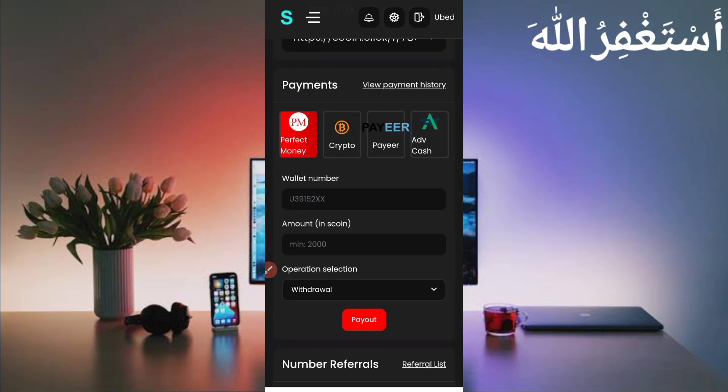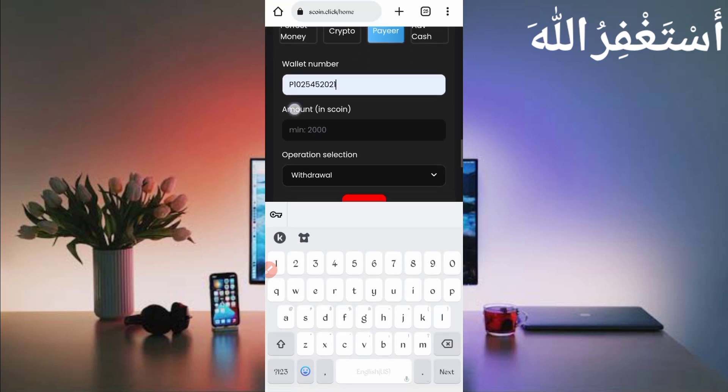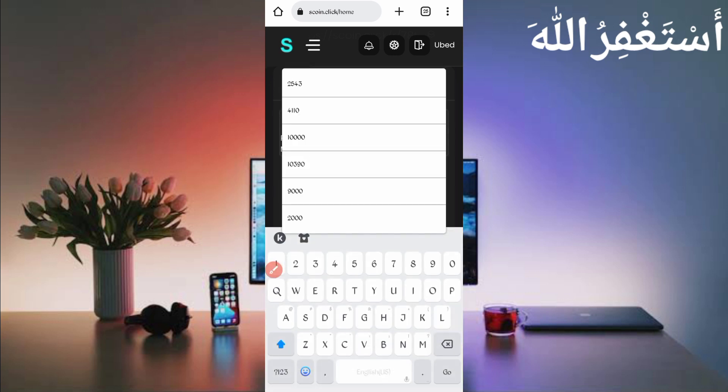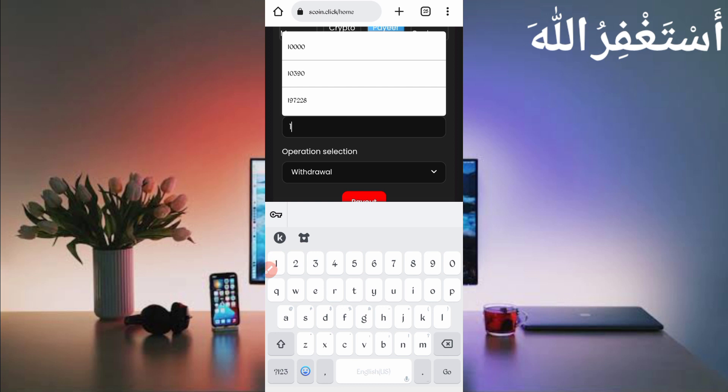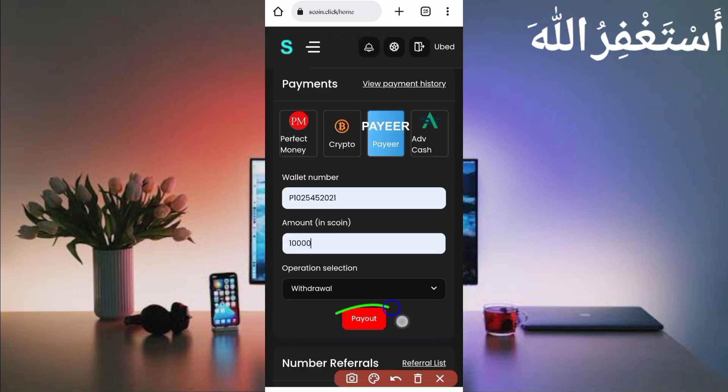There are four withdrawal options: Perfect Money, Bitcoin, crypto, Payeer, and AdvCash. I will withdraw using Payeer. Enter your Payeer wallet number. The minimum withdrawal is 2,000 coins and the maximum is 10,000 coins per day. I will withdraw 10,000 coins, which equals one dollar. Then just click on payout.